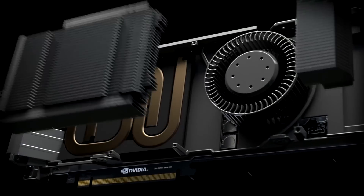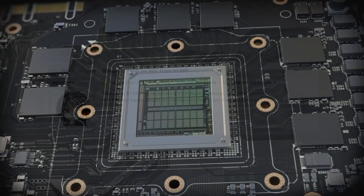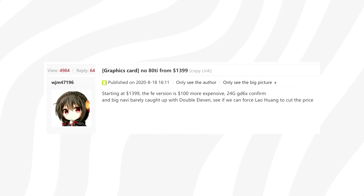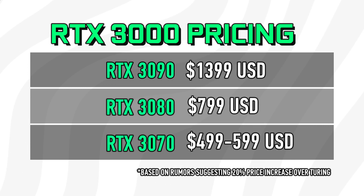Price levels may also differ, and as of recording, the RTX 3090 is sitting between $1,400 and $2,000. We'll definitely have the answer on September 1st when Nvidia hosts the next GeForce event. As always, I'd love to hear your take on this.